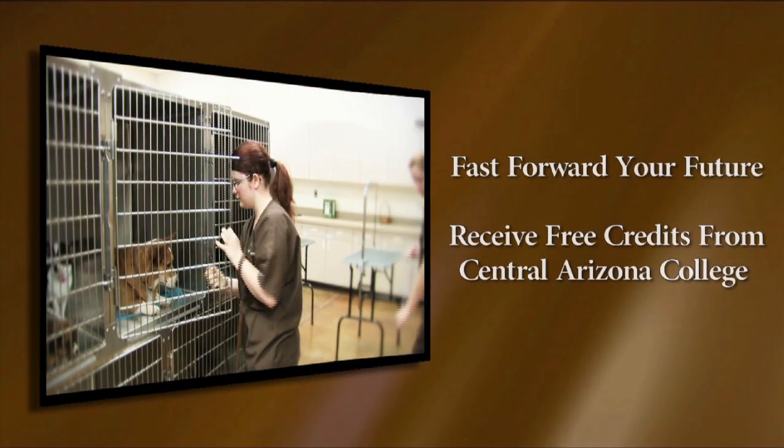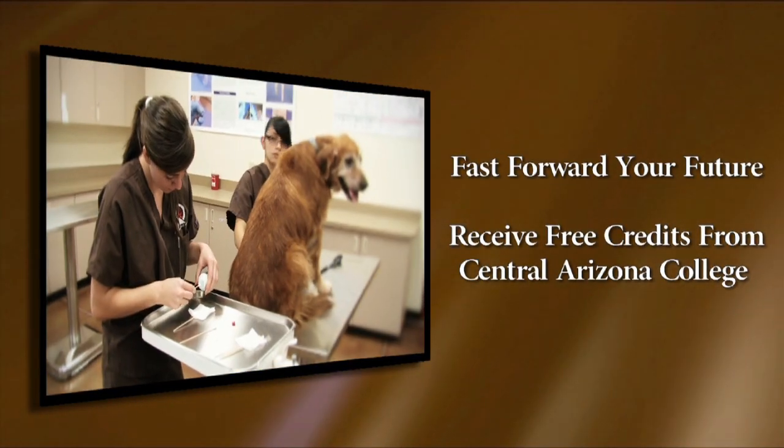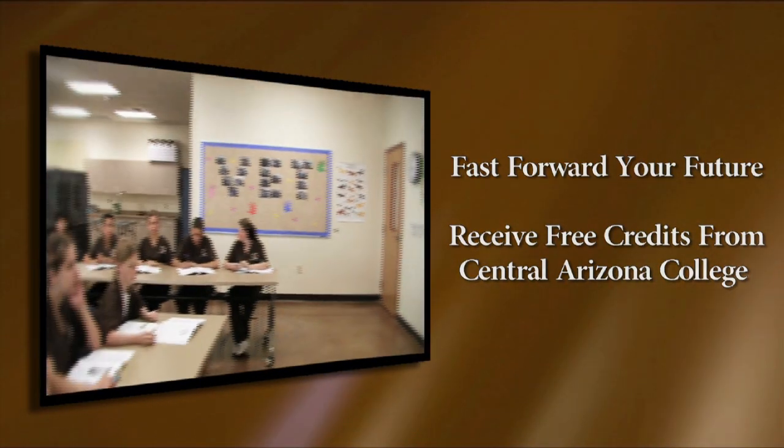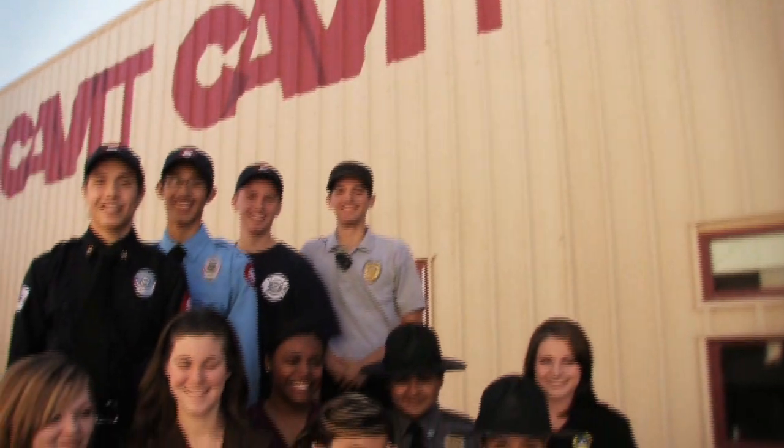Cabot's program prepares students to work in the animal healthcare field. Our students receive a jump start on their college education while attending Cabot, earning free college credit. Cabot is education with a purpose.